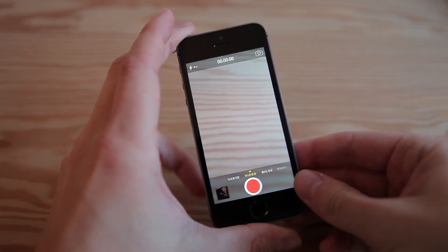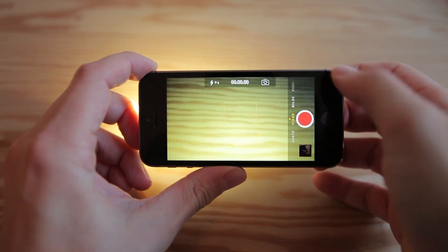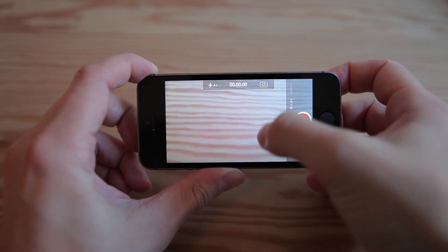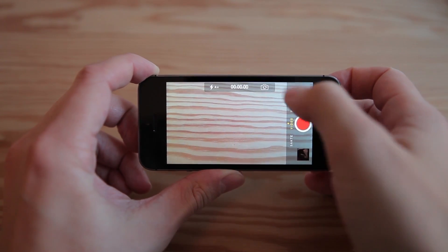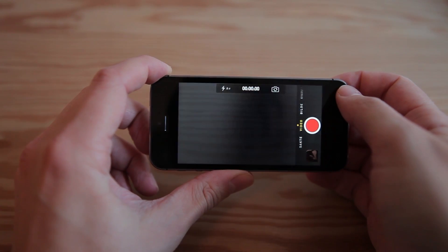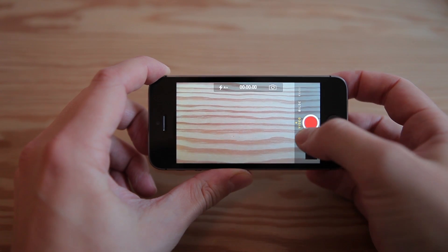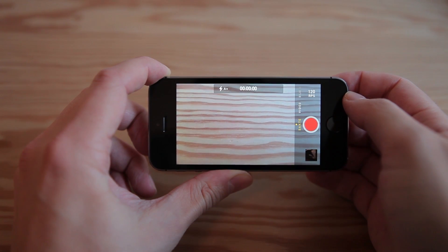With the iPhone 5s you get fewer options when filming. You can turn on and off the LED light, press the screen to focus, and use the front camera when filming. This is also possible on the Lumia 1020. There are apps which give you more settings, but in this test I will only use the built-in camera app. The really cool thing with the new iPhone 5s is the slow motion function — you can record video in 120 frames per second. I can't wait to test it out.